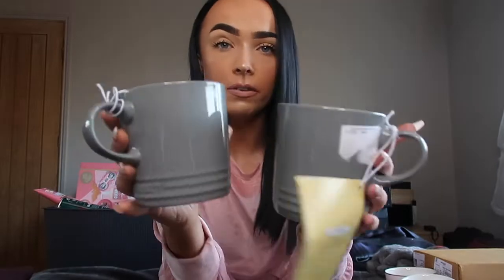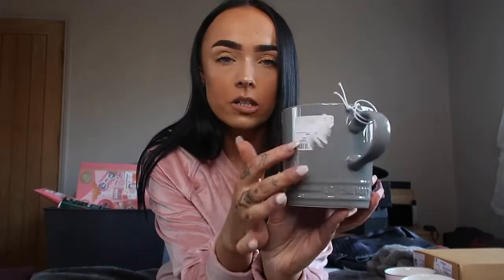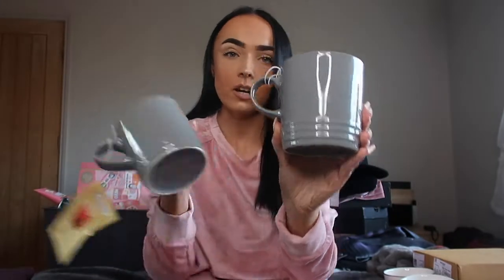I'm going to do these in no particular order because it's all mismatched from me opening them. The next thing I got was these two cups from my sister — they're white with a silver detailing around the front and a silver handle. She got me two of them, and these are to put in my box for when I move out. I've been buying little things here and there for that. I also got two of these grey mugs — I believe these were from HomeSense.